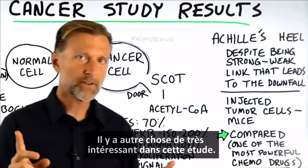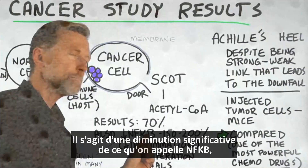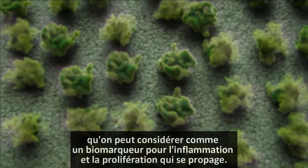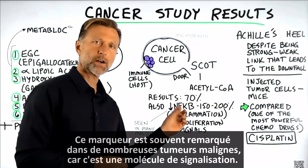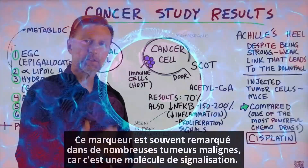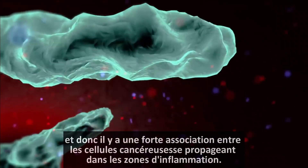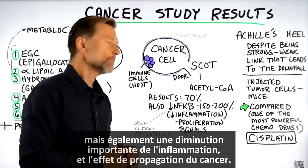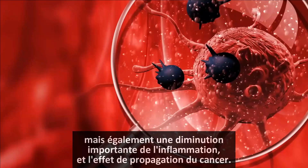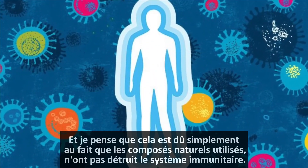There was something else very interesting about this study. There was also a significant decrease in something called NF-κB. You can look at this as a biomarker for inflammation and proliferation — which is the spreading of something. This marker is often seen in many malignancies because it's a signaling molecule, and there's a big association between cancer cells spreading into areas with inflammation. So not only did we see significant killing of cancer cells, but we saw a significant decrease in inflammation and the spreading effect of cancer.